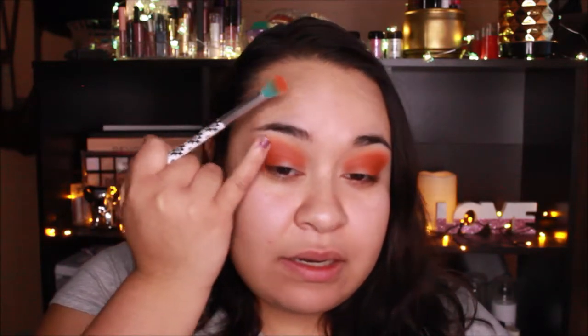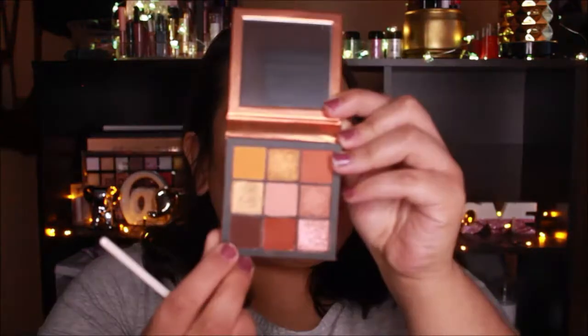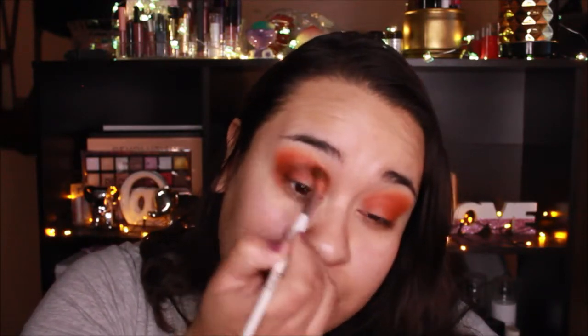I went back in with the first brush to blend out the edges of the first color, then blended the edge with the second color using that same Morphe brush. I wiped it off on a towel and I'm gonna take this dark brown to darken up the whole look, putting it right in the crease.